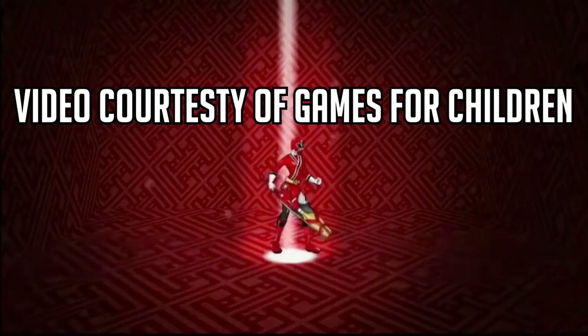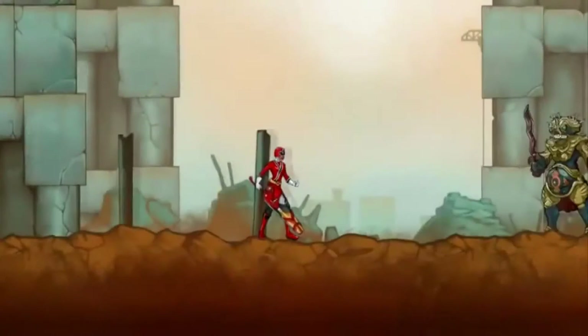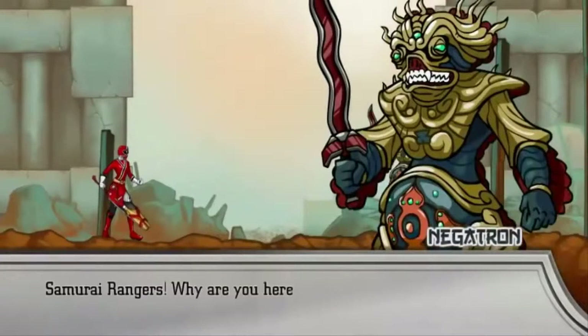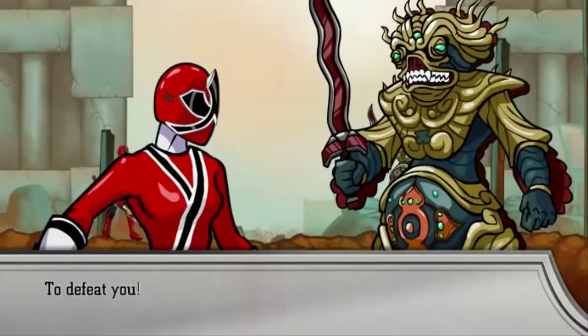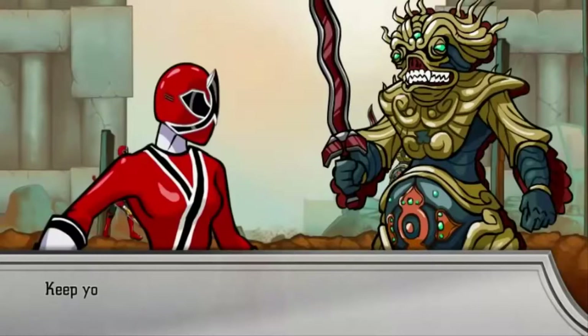This episode is unique compared to regular episodes and other Halloween episodes. Basically, this episode is pretty much two halves — one that's 100% all the action, and the other that's all the Rangers shenanigans. Let's start with the action half of the episode, which is the second half.